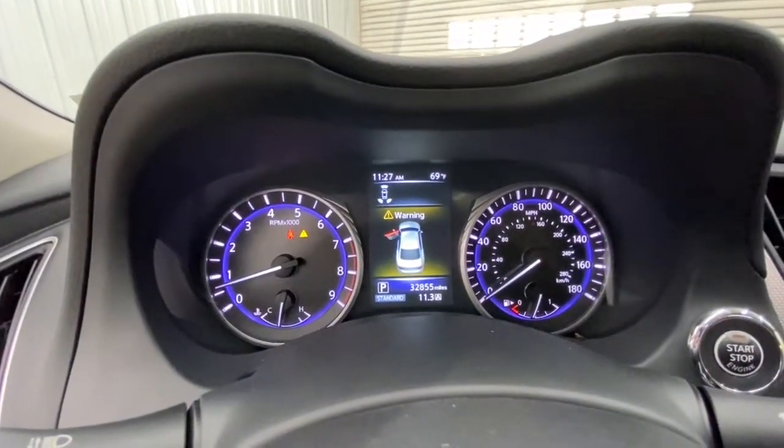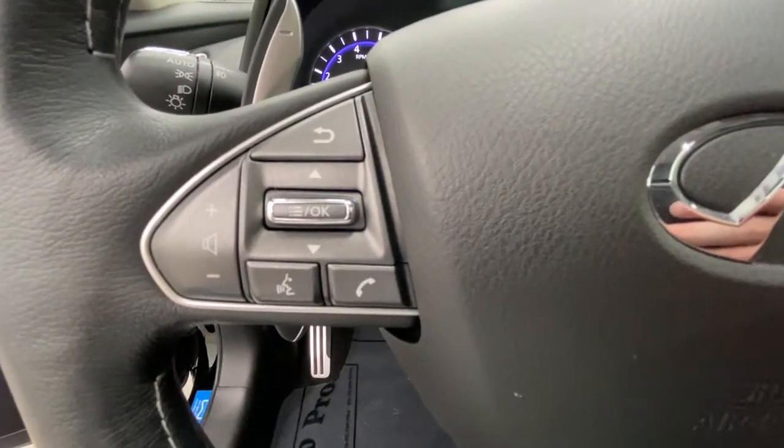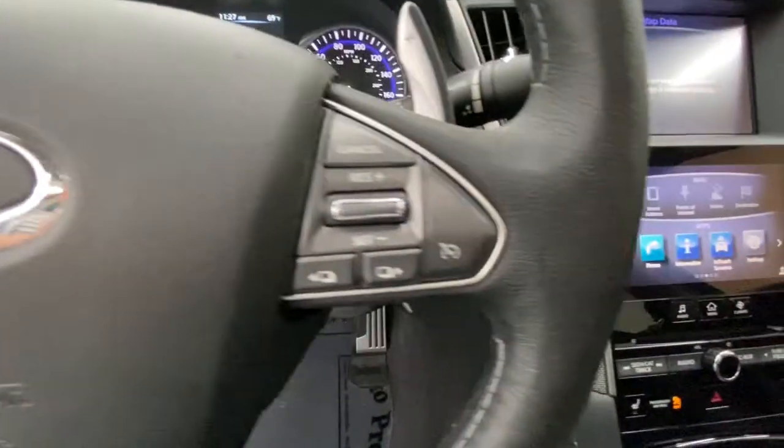Make every drive count in this stylish and luxurious Q50. Come in for a fun and easy test drive — our team will make it the best part of your day.